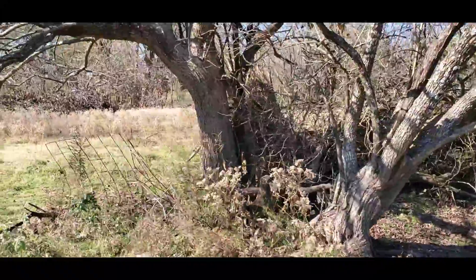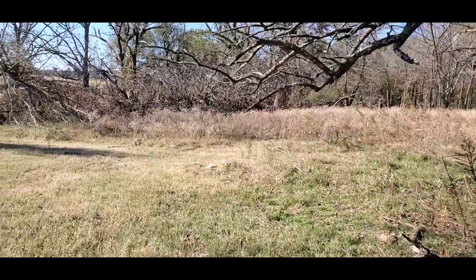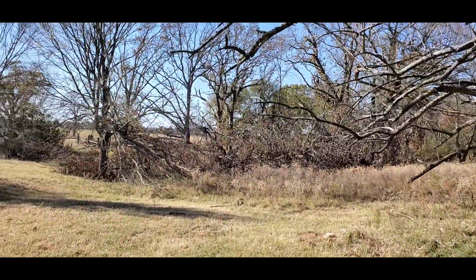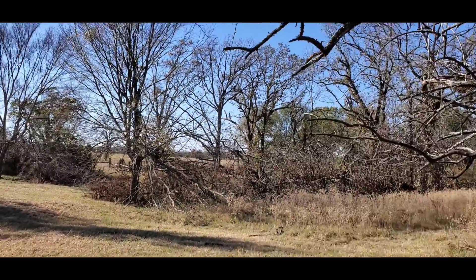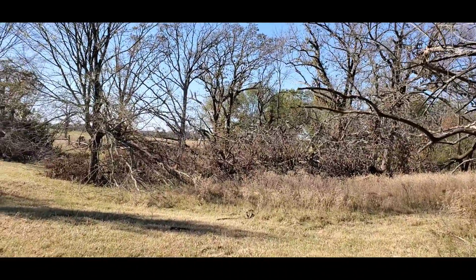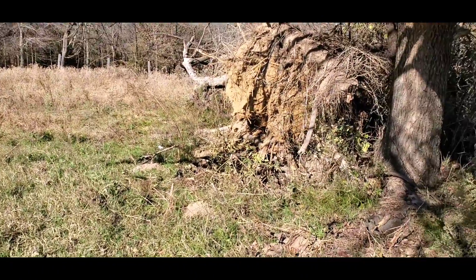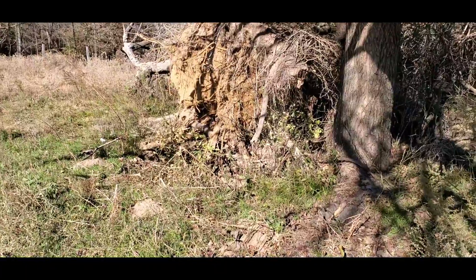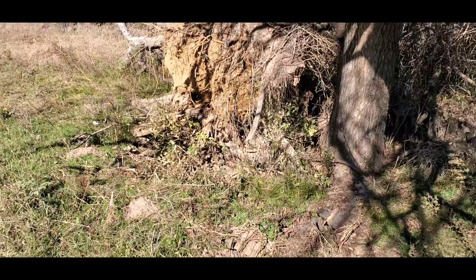I'll show you how this unearthed here around the backside. You can see I've got all these trees in here I've got to cut out too — all these are down. That's quite a mess. As you can see here, how it just took this tree straight out of the ground. Isn't that crazy? That's the power of wind.